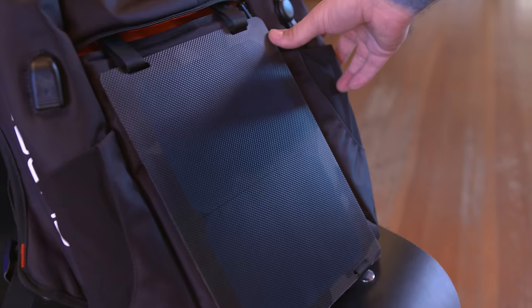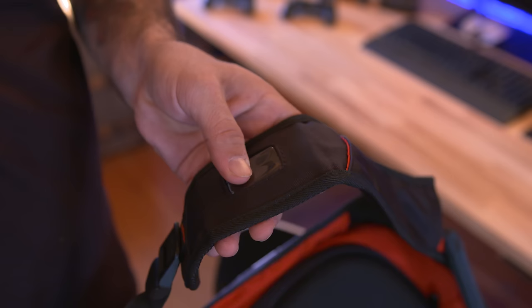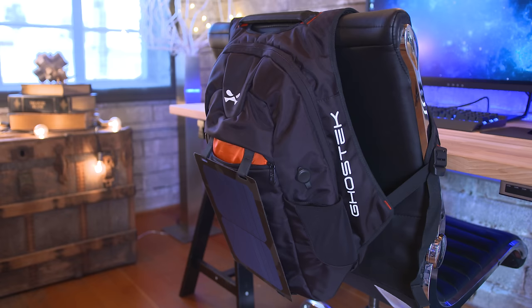This is an 8.8 watt solar panel and there are two USB ports on the back so you can continue charging your devices in the sun, which is pretty awesome. If you need to check the power levels on the integrated battery pack, there is a power meter built right into the shoulder strap. The Ghost Tech NRG solar backpack can be picked up for about $160 and I will leave a link below for you.